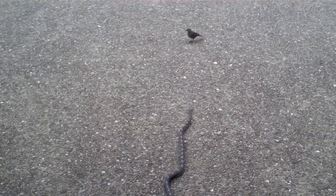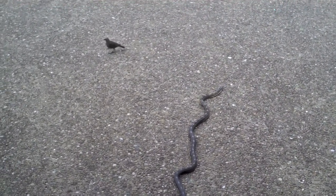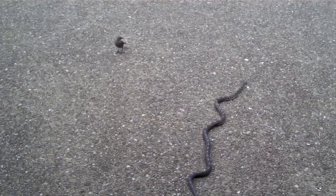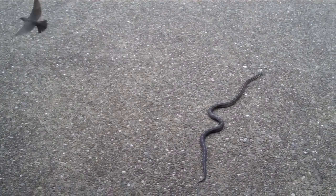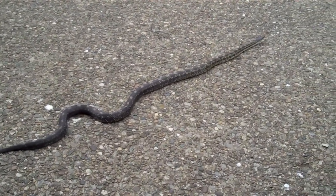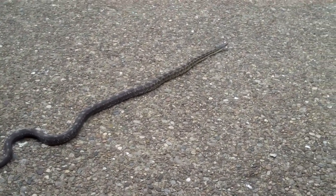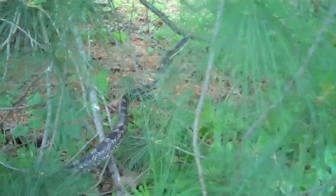My abundantly tolerant wife would not get out of the car while I was filming these videos. Although the snakes will bite when disturbed, they're generally considered non-harmful to humans. In fact, it's good to have them around the barn because they are effective in reducing rodents. I hope they'll do something for my chipmunk problem.